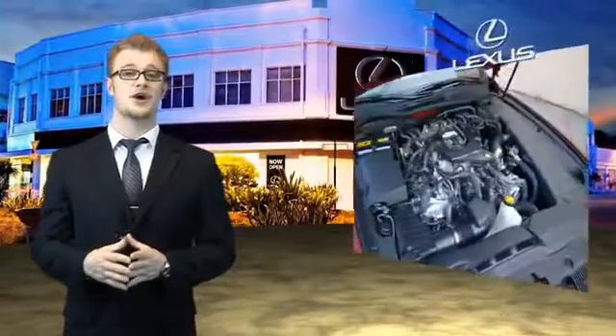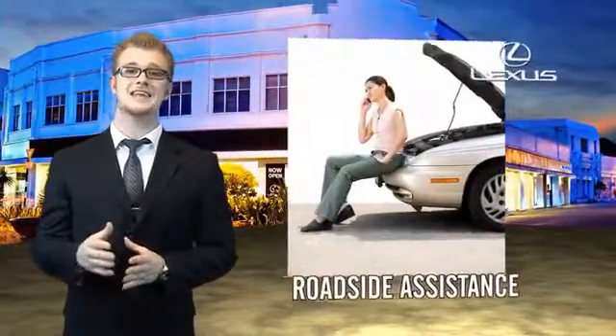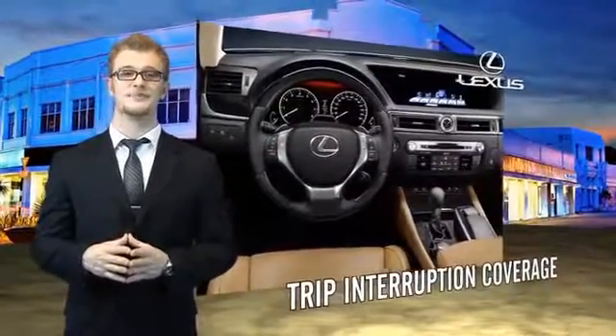Our customers can drive away knowing their vehicle has passed a comprehensive 161-point inspection by a Lexus-trained technician, and the customer care benefits even include your first basic service for free. You can own luxury and style with a certified pre-owned Lexus.